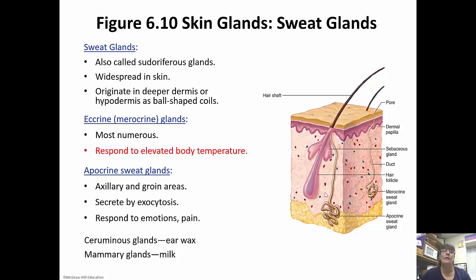To remember the difference between apocrine and eccrine glands: apocrine glands are activated at puberty, while eccrine glands are functional at birth. Apocrine glands are functional at puberty. Ceruminous glands secrete earwax, and mammary glands secrete milk.